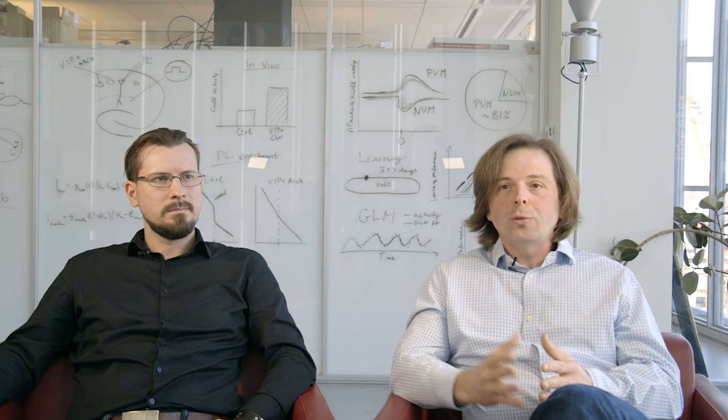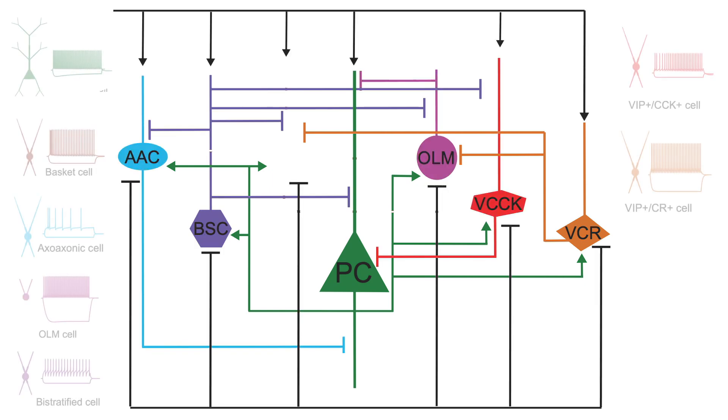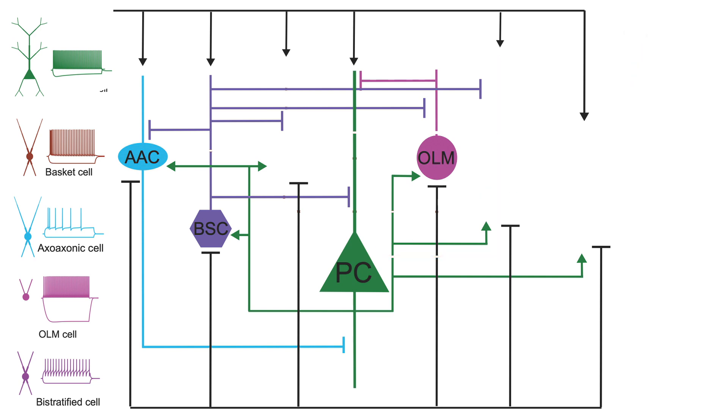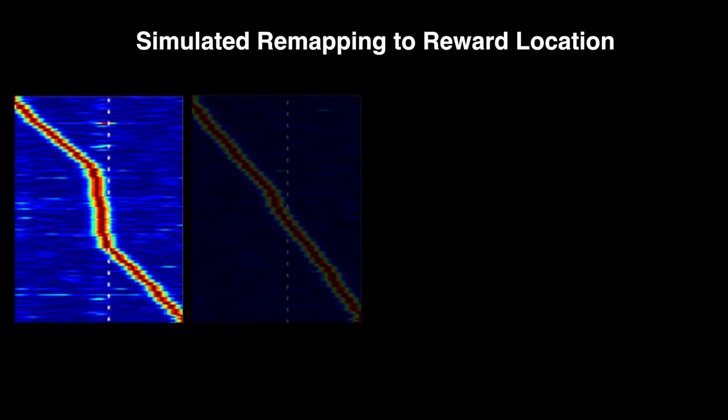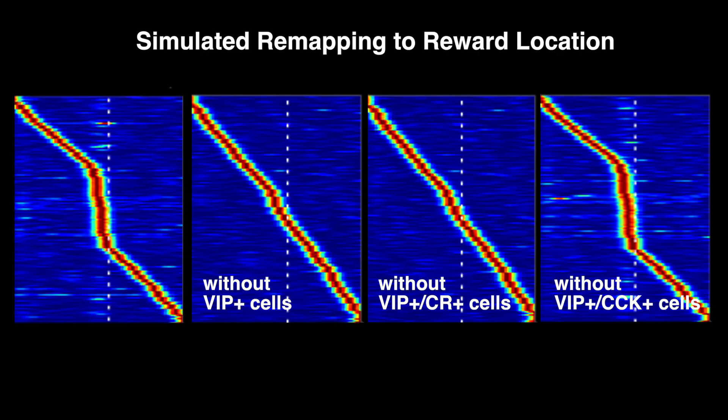To better understand our experimental findings, we also turned to a computational model. We built a model of the hippocampal CA1 circuit, including various types of interneurons — both inhibitory and disinhibitory. In this model, we could selectively remove parts of the inhibition and examine the consequences on circuit dynamics. Removal of the disinhibitory components was sufficient to interfere with the learning-related reorganization of place cells in the hippocampus, further supporting our model of hippocampal disinhibition.